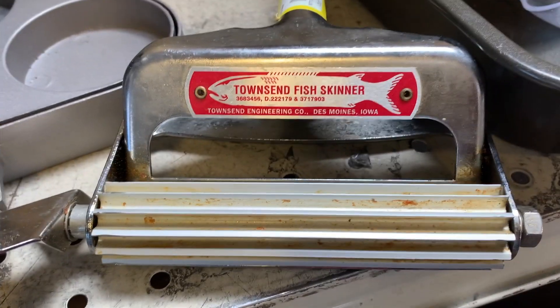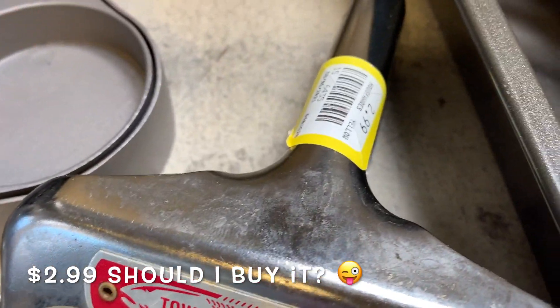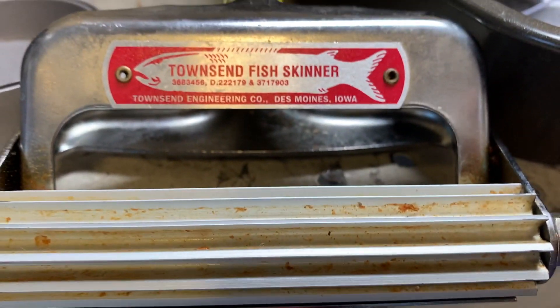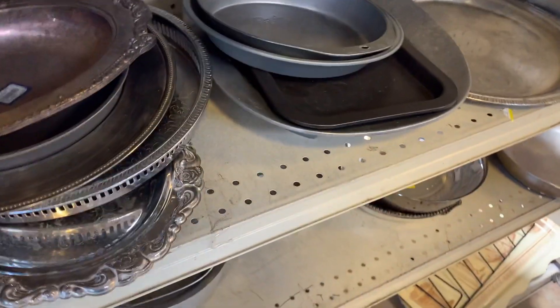I am sorry, but I had to show you this. Look at this thing — Townsend Fish Skinner. And look, there are fish skin remnants right there on it still. I'm hungry.